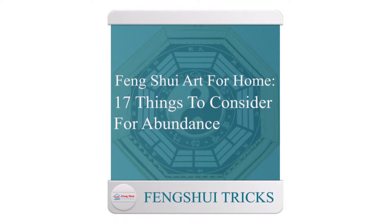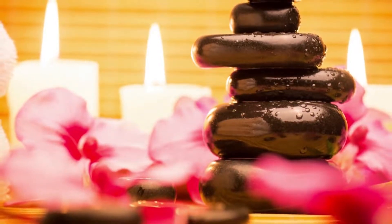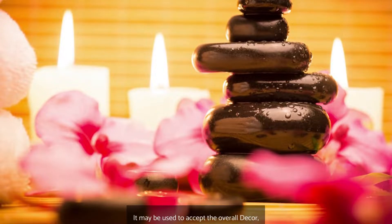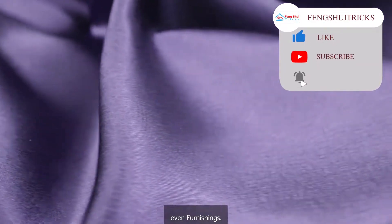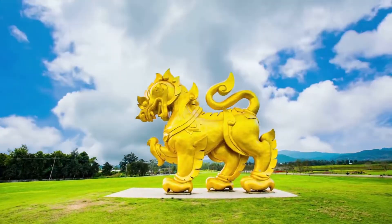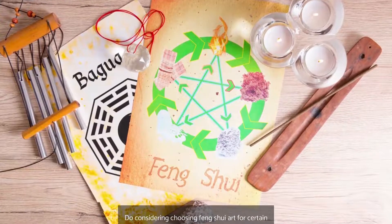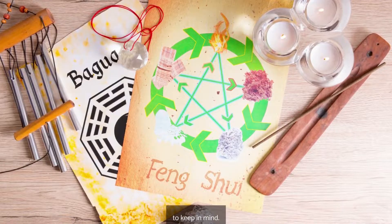Feng Shui Art for Home: 17 Things to Consider for Abundance. A Feng Shui art or another type of Feng Shui painting is often a good choice for our apartment's interior. It may be used to accent the overall decor, including wall colours, drapes, and even furnishings. Canvases and other works of art in vivid colours could be used as additions if you utilise bright shades. Beautiful art pieces are constantly in great demand to brighten up our homes. When choosing Feng Shui art for certain regions within your house, there are a couple of different Feng Shui standards to keep in mind.